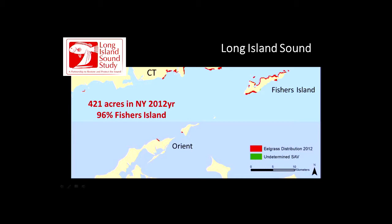I'll just let you know, one of the nicest days I've had on my job was drifting through the eelgrass in Fisher's Island one day in August — beautiful habitat, all sorts of fish swimming around. If you get a chance to do that and you like that kind of thing, that is the place to do it.